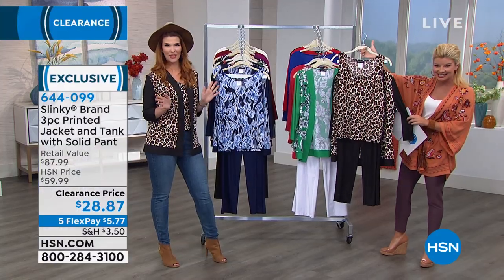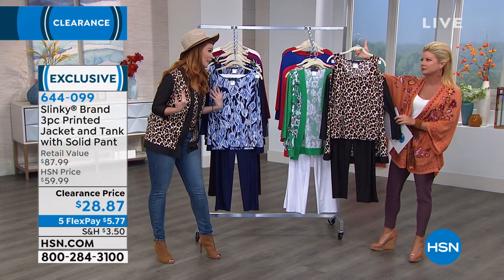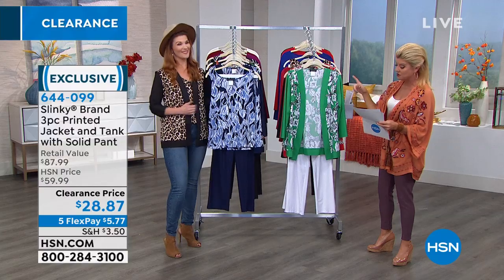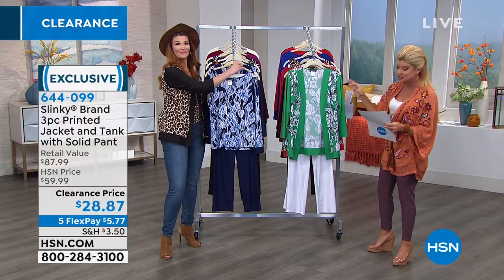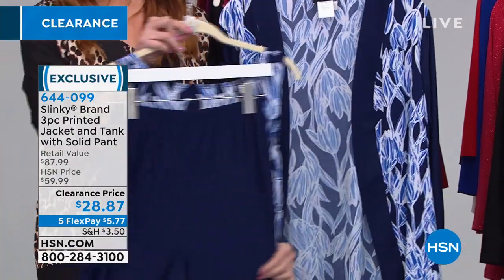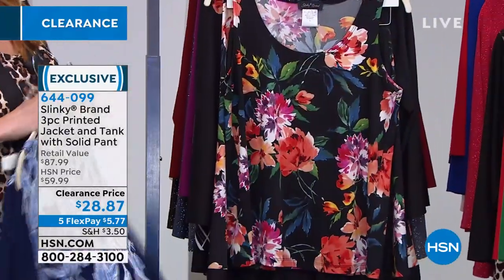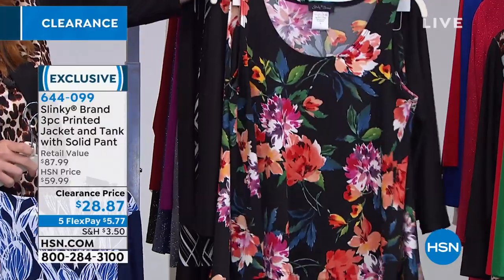Leopard is so in with jeans — so cute. Especially for fall, we're getting into leopard and snakeskin prints, so I wanted to show you how easy it is to break this set up as well. That's going to be the first to sell out. Then we have the Navy Floral, and that's going to come with your solid navy pant. Then we have the Black — which is the black floral, a multi-floral print. I love that print.